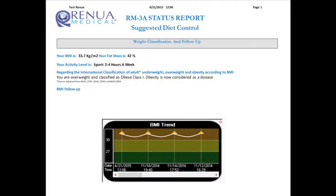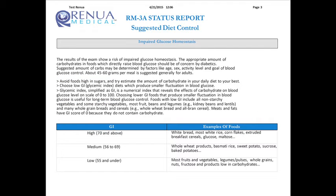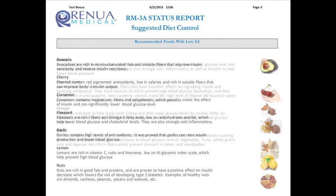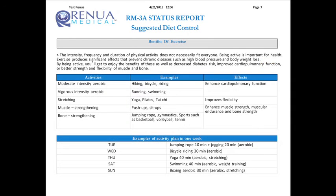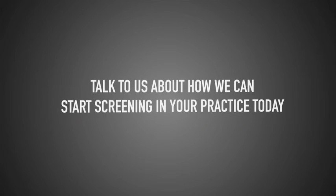The final section of the report provides patient nutritional, exercise, and lifestyle recommendations based on patient findings from the physician full report summary. Although all patient recommendations are given solely on physician discretion, this section includes weight classification and follow-up, caloric intake, impaired glucose homeostasis, recommended foods, food limitations, benefits of exercise, and lifestyle and home remedies. Are you ready to increase your revenue by over $10,000 per month per provider? Talk to us about how we can start screening in your practice today.